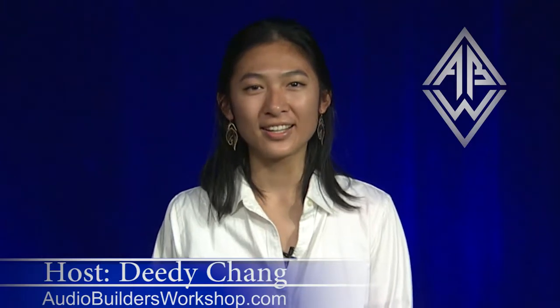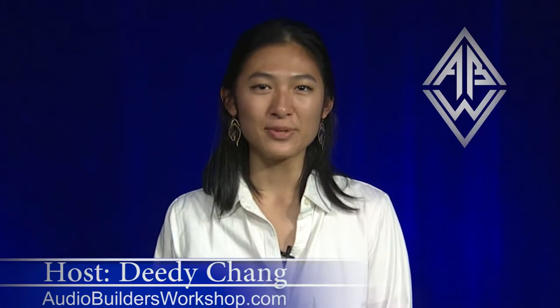Hi, I'm your host, Didi Che. Audio Builders TV presents Effects Pedals with Adam Brilla.